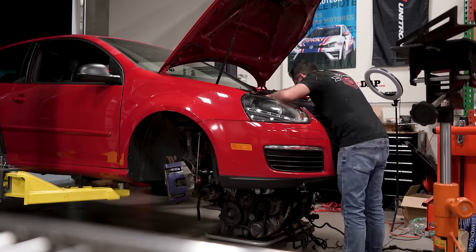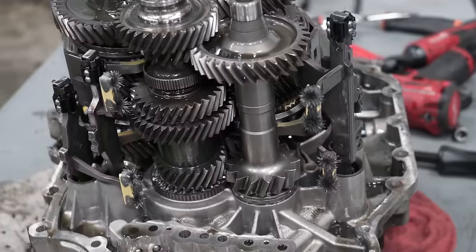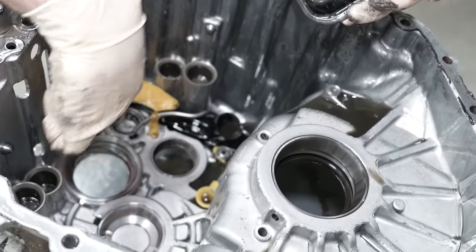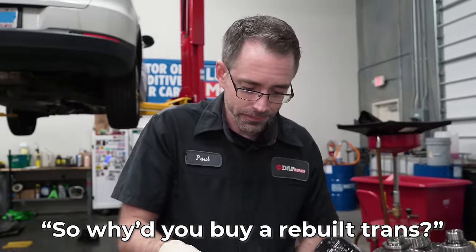The trans we put into the R32 was rebuilt by a shop — I bought it really cheap. It didn't fix the car and actually has different issues than we started with, so I think the rebuild was a problem. You really wouldn't rebuild a DSG trans because these are non-serviceable parts. Things like this gasket — you can't just buy one because it's not purchasable. So why'd I buy a rebuilt trans? Because it was cheap.